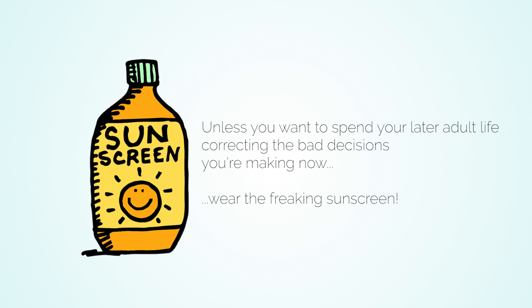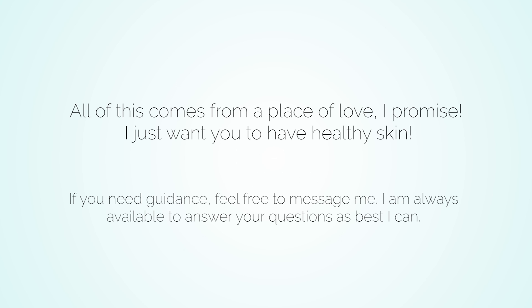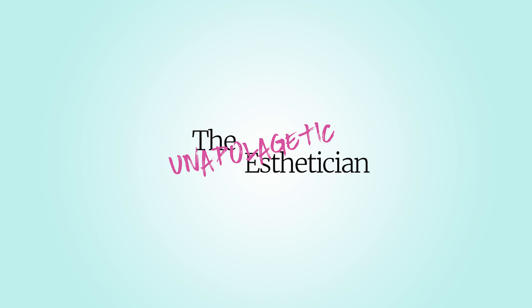Sunscreen is a must. Unless you want to spend your later adult life correcting the bad decisions you're making now, wear the sunscreen. These direct acids shouldn't really be used every day — I don't care what Deciem says, don't do it. I'm not interested in any serum you could apply afterwards to make sure your skin is moisturized. Just no.